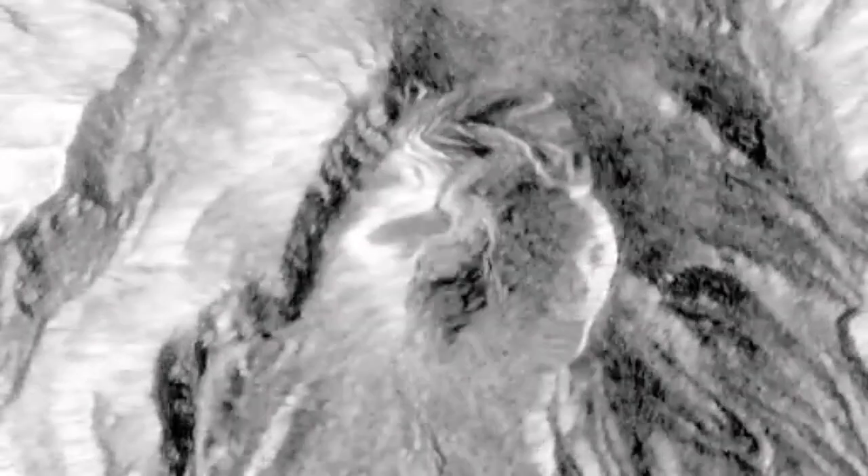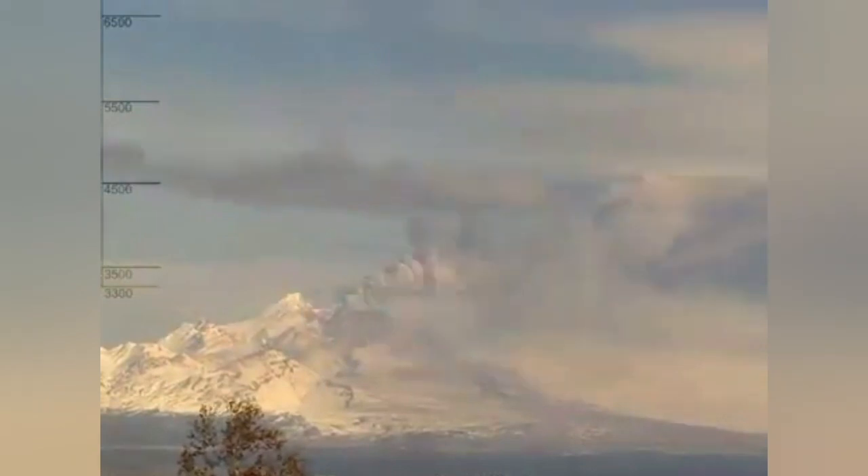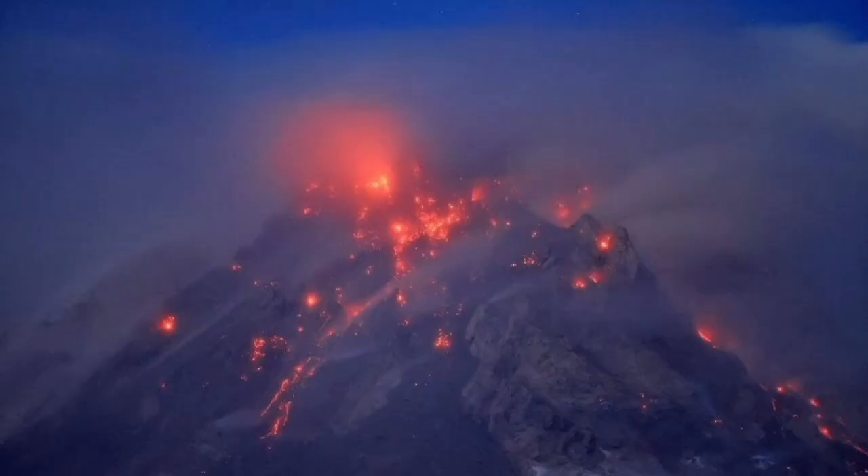We can see it from space — it is always erupting and has this kind of ash and pyroclastic style of eruption. The tall column of volcanic ash can reach even five kilometers and higher. It was visible from space, as seen in that image.